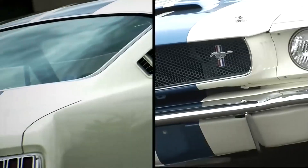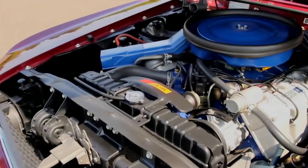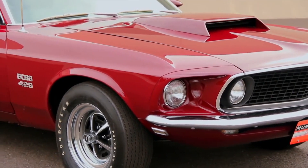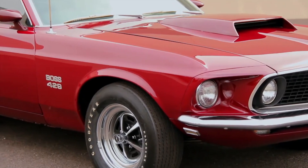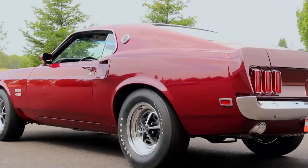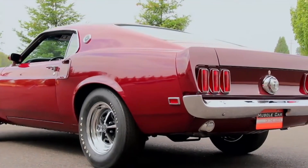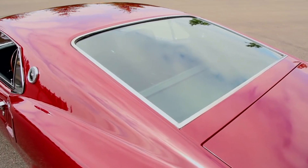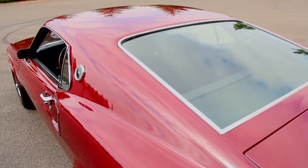The 1969 Ford Mustang Boss 429 stands as an iconic symbol of American automotive power, embodying the raw, untamed spirit of muscle cars and epitomizing an era of unparalleled performance. The original MSRP for the 1969 Ford Mustang Boss 429 was $4,921, a significant sum for its time.